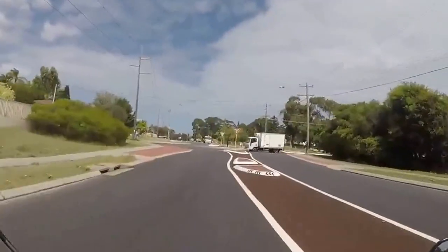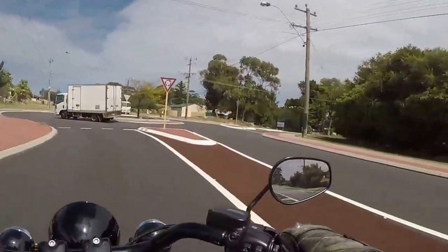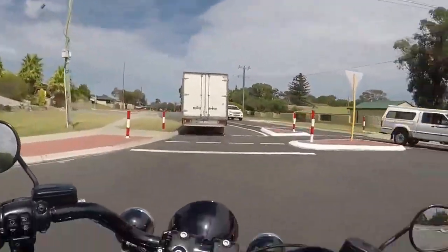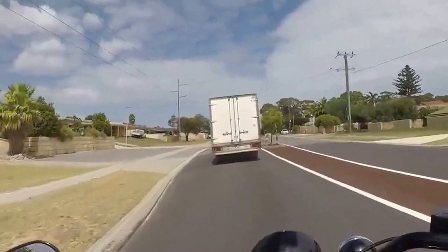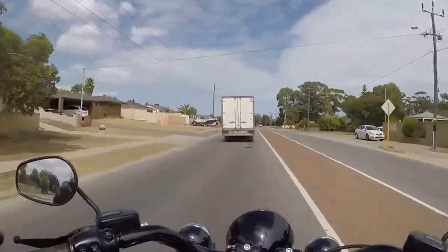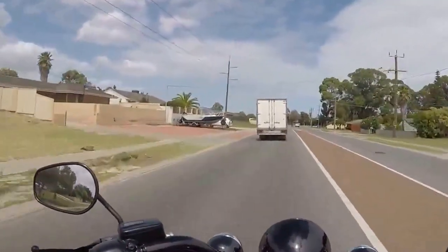The only place I could buy one from in Australia was in Victoria I think, and the person that was selling them wouldn't send one by post to Western Australia. So I bought one from America, and it turned out cheaper in the end.